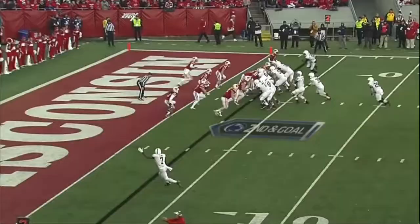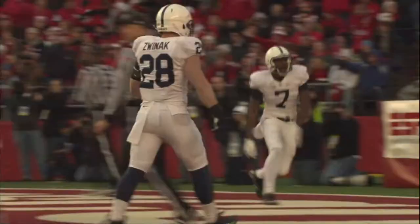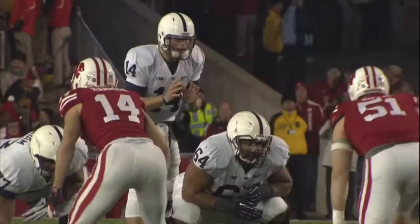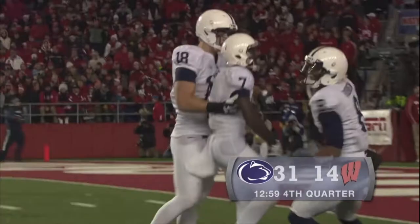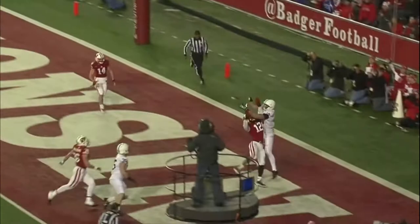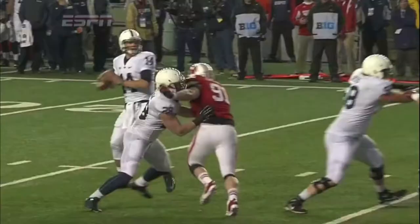Gary Anderson was trying to call a timeout and could not get it. Penn State. Good snap. What a throw. What a catch. The Nittany Lions take the lead.